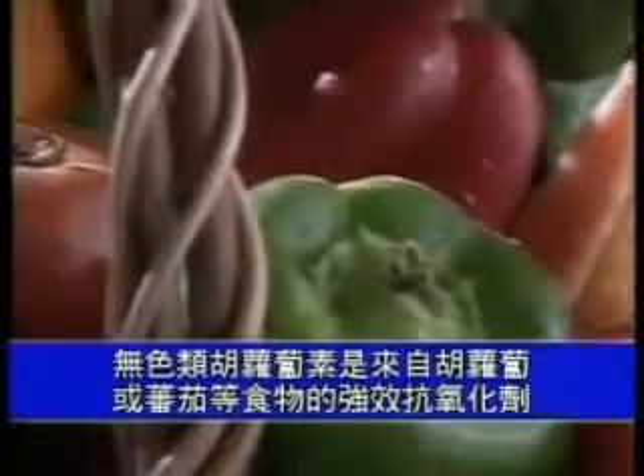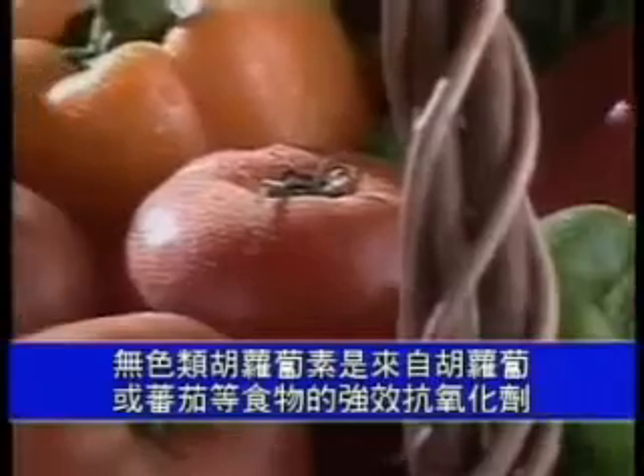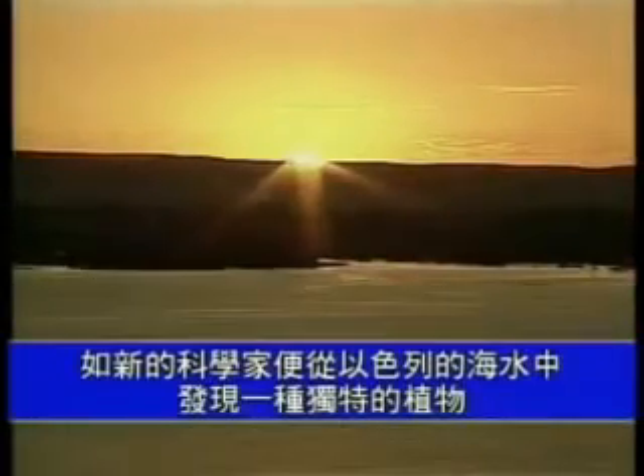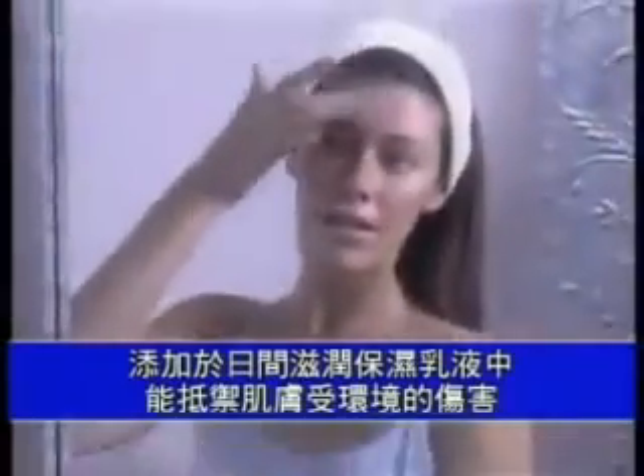Carotenoids are among the most powerful antioxidants found in foods such as carrots and tomatoes, but until now their intense color has made them impractical for skin care use. Nu Skin scientists have found a unique plant source from the waters of Israel that naturally produces a colorless carotenoid. This powerful ingredient has been added to Moisture Restored Day Protective Lotion SPF 15 to protect skin from the negative effects of the environment.